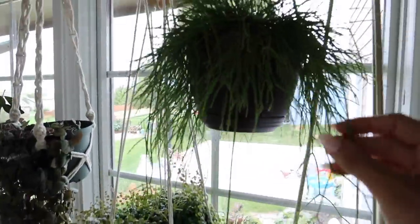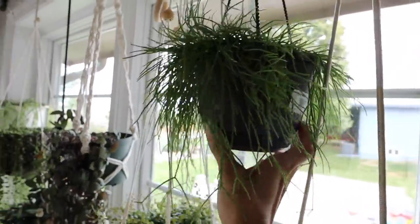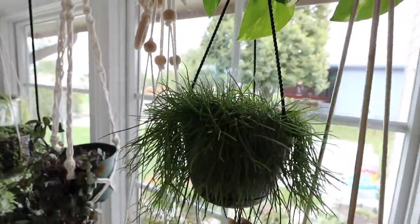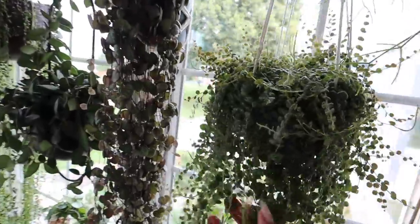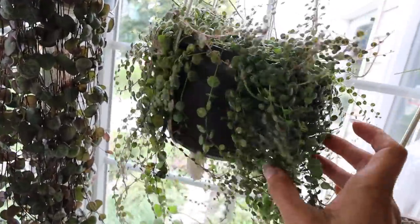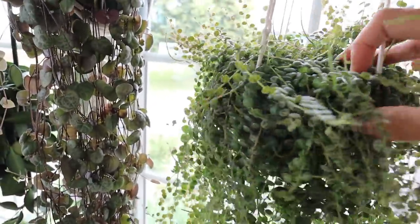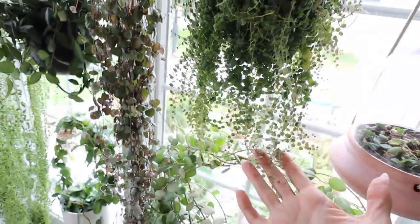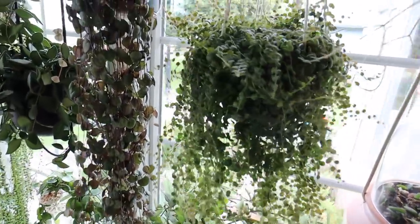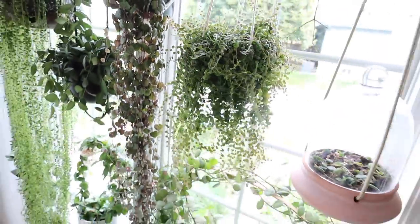This one I believe is a Ripsalus — I got it not too long ago and I'm pretty sure it's a Ripsalus and it's been happy here too. This is my string of turtles and it's really, really happy in this east window. I water this one when it's almost completely dry. I had it outside for a little while on my porch, but I brought it inside because I wanted it in this window where I see it all the time — it's been so cute lately.